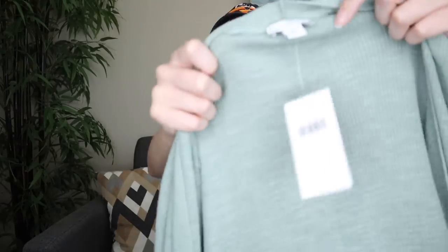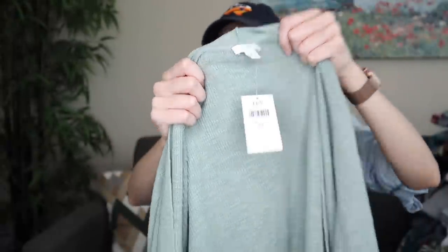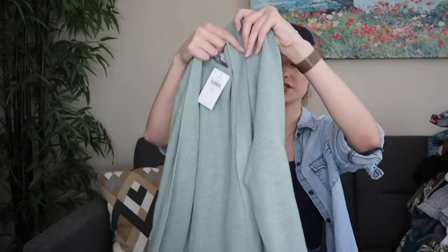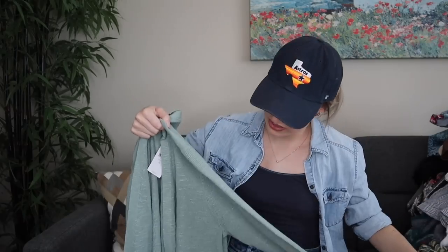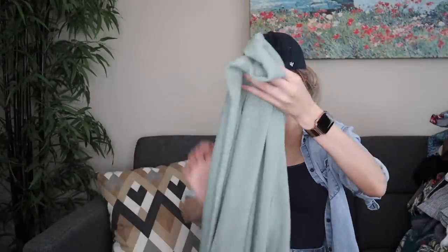New with tags, J.Jill size extra large cardigan. You really cannot get more sellable than this in the color mineral — it retailed at $79. It's a really nice light green color, open front, longer length. I want to say it was a linen blend — yes, cotton, acrylic, and linen. Probably $35–$40 on that.